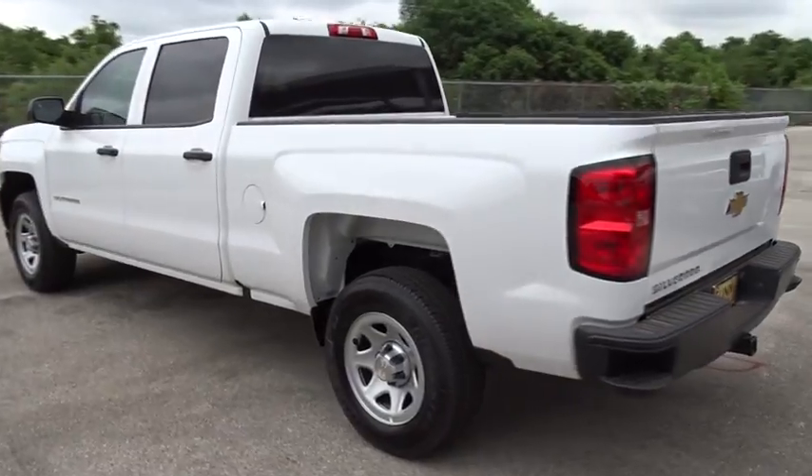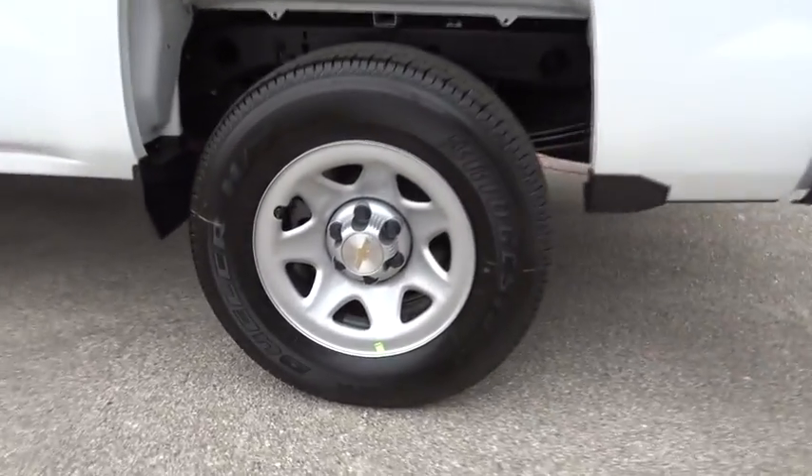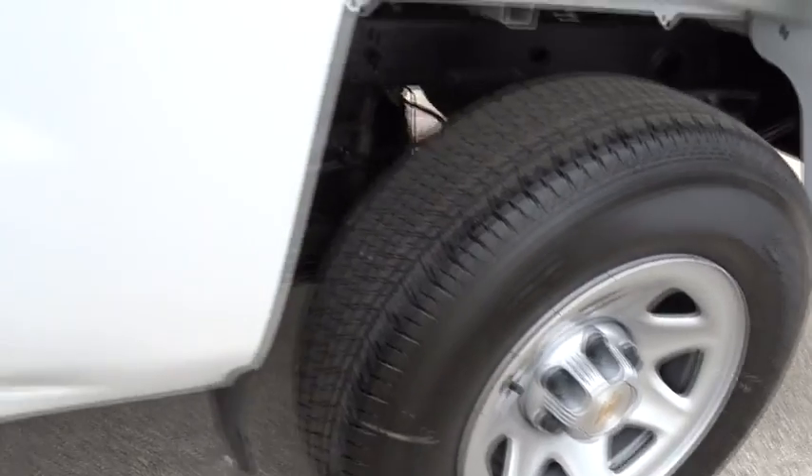Stability control, traction control, anti-lock braking system, backup camera, Bluetooth, adjustable steering wheel, power steering, four-wheel disc brakes, cruise control.